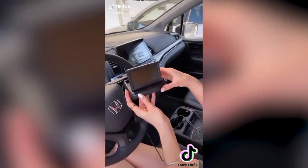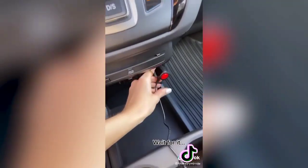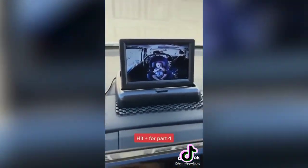Amazon hidden gems: this device allows you to see your infant in a rear-facing seat. It's super easy to install — the camera conveniently sits on the center console so you can easily see your baby without having to turn around.